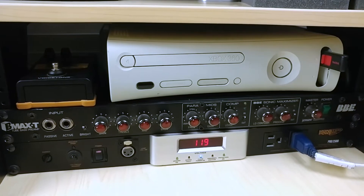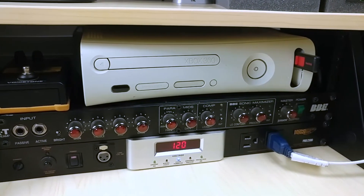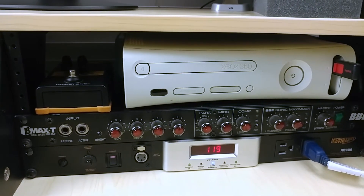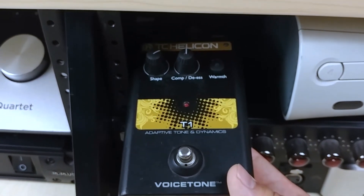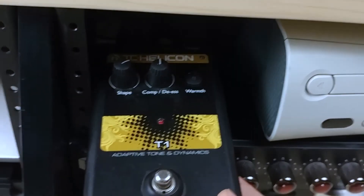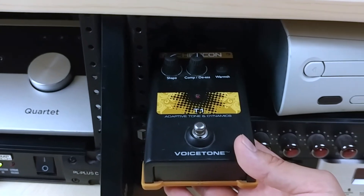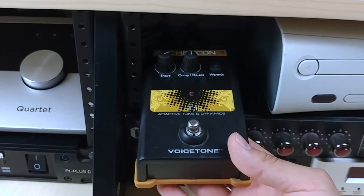To the right you can see I have my PlayStation 5 to satisfy my intense gaming needs — and of course an old Xbox 360, so you can tell I am not much of a gamer. Recently I started using this TC Helicon T1 vocal compression pedal. The compression and de-esser works really well, and so does the shape knob and the warmth button.